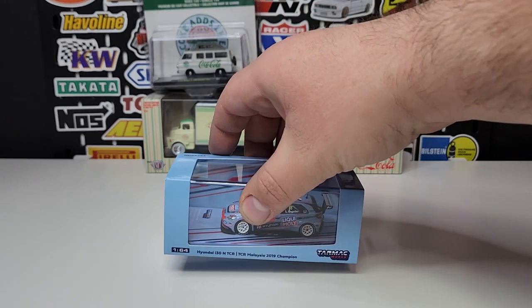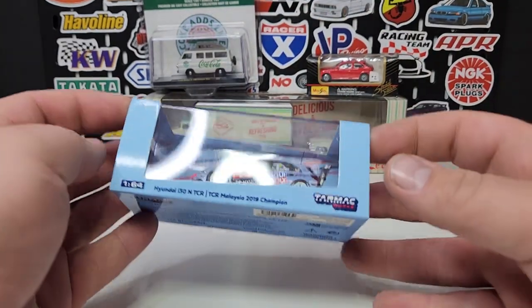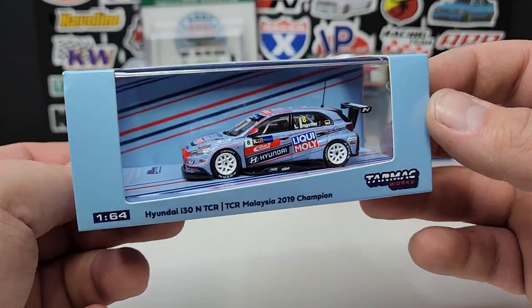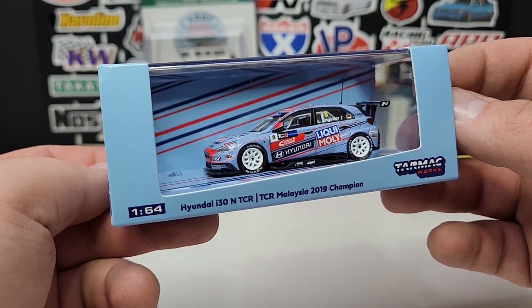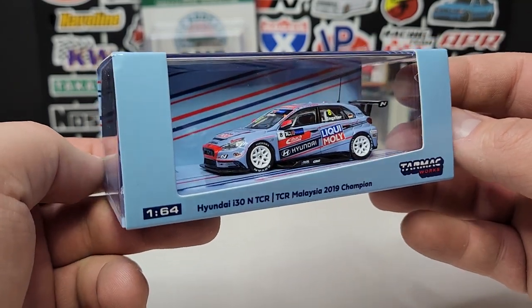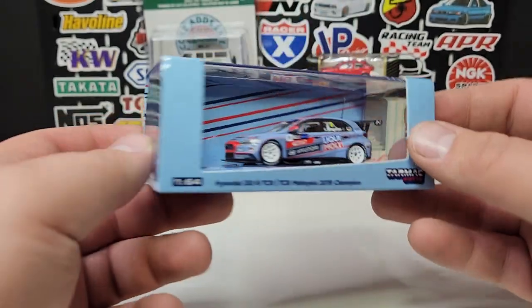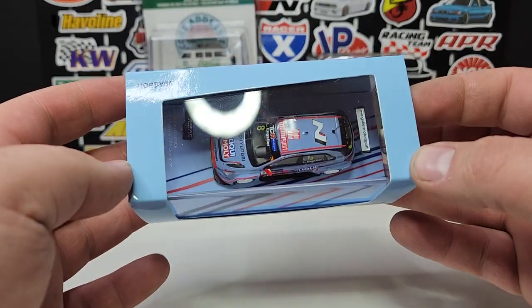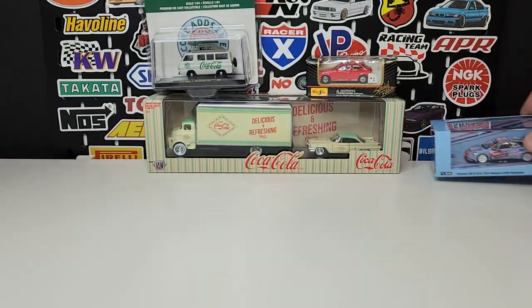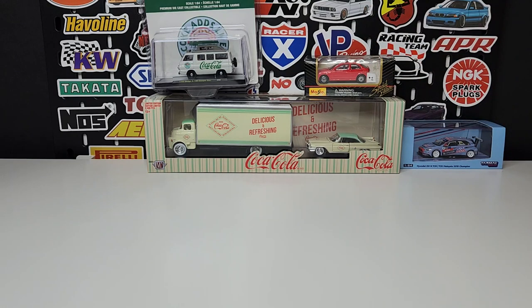Tarmac Works — I picked up one for super cheap, about 10 bucks, so that's why I picked it up. This is the Hyundai i30 N TCR, Malaysia 2019 Champion in Liqui-Moly livery. That one looks pretty good — Hobby 64 scale. I don't have a ton of Tarmacs, but if I come across them I do try to pick them up.